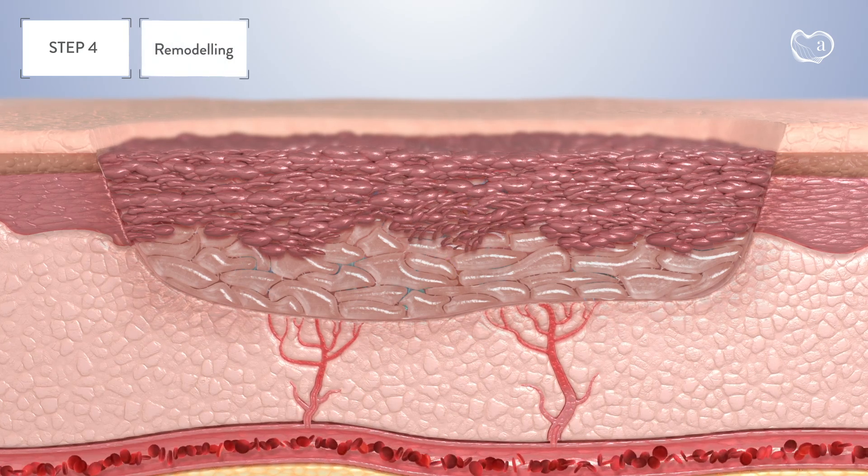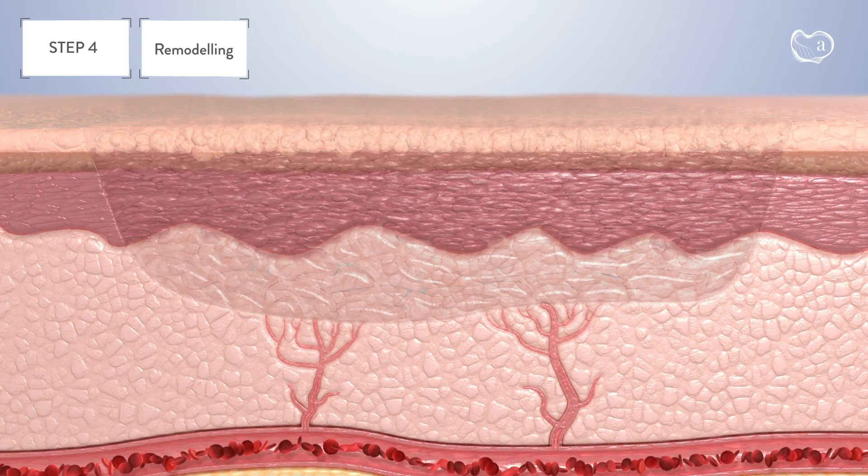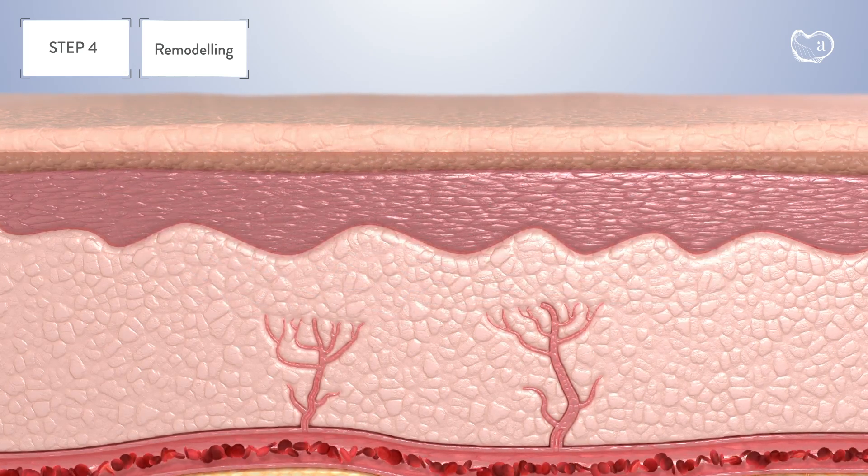Step 4: Remodeling. Finally, the skin epithelium regrows to close the wound, and the skin layers are reinforced to form intact skin.